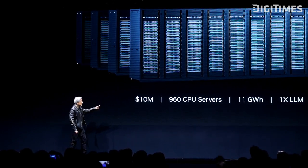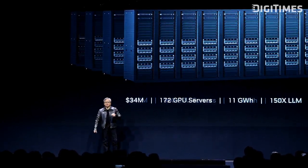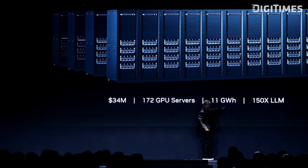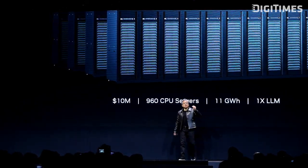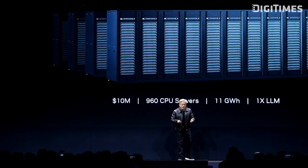So this is $10 million again — 960 CPU servers. Now this time, we're going to be ISO power. We're going to keep the power number the same. This means your data center is power-limited. In fact, most data centers today are power-limited.